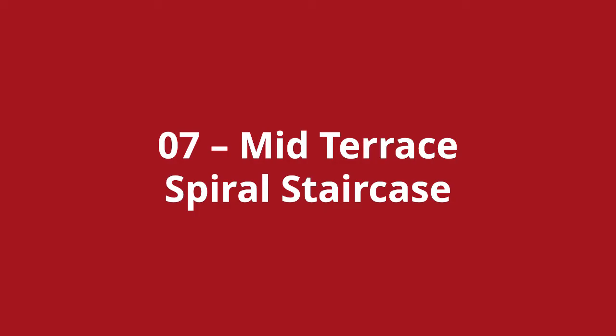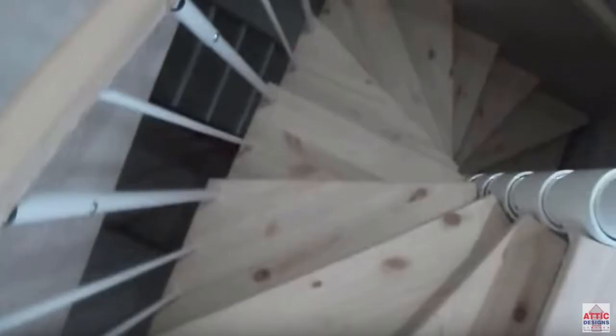Loft stairs number seven is the mid-terrace spiral stairs. Following along from the previous spiral stairs, this one is for a Victorian mid-terraced house. This one is made of timber and follows a square profile rather than a circular one like we just looked at.